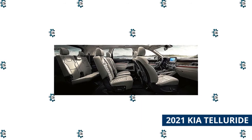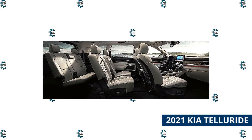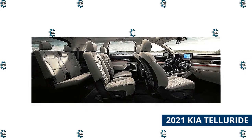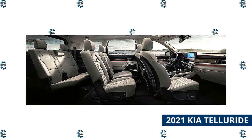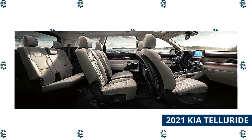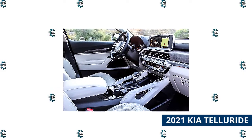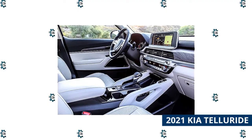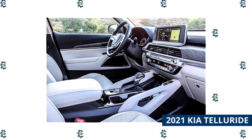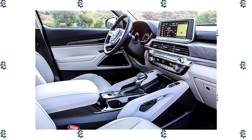Step inside the 2021 Telluride and you'll be treated to quality materials on nearly every surface. Synthetic leather adorns the seats in the base trim, though genuine leather upholstery is available. There are 87 cubic feet of cargo space with the second and third rows folded, which is above average for the class. When it comes to tech, the Telluride includes remote start, an 8-inch touchscreen, Apple CarPlay and Android Auto connectivity, 5 USB ports, and a multitude of driver assistance features to keep you and your road trip crew safe.